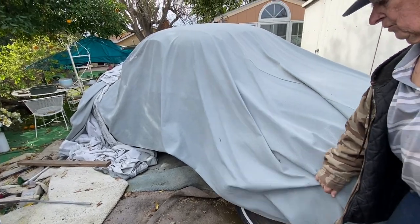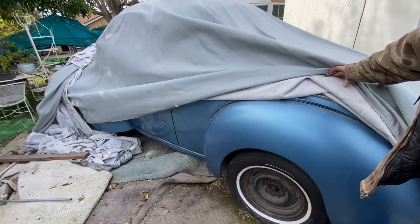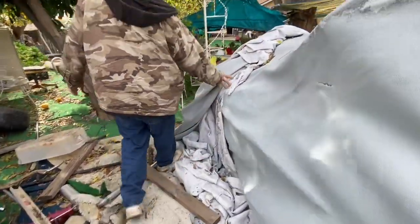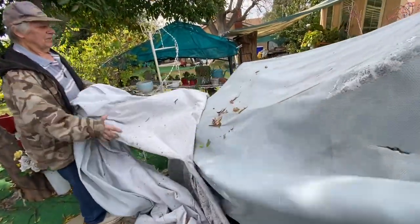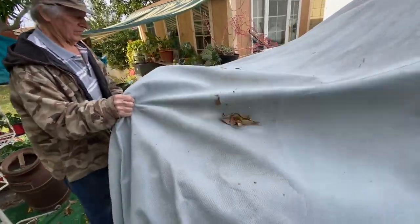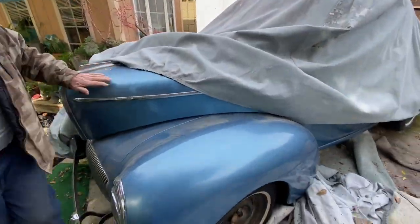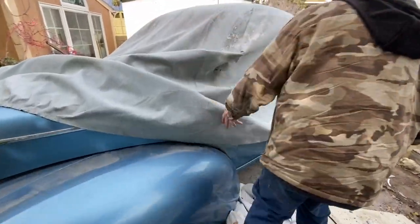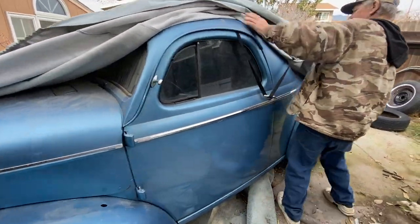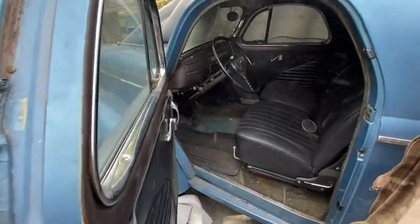What do we got under here? That's a '41 Willys! I love Willys. I've had this forever. I took it out in the garage and sort of left it in there, then I had to get it out of the way. This is probably the most popular racing car. It's all original except for the seat.